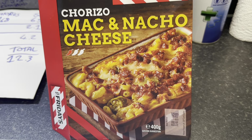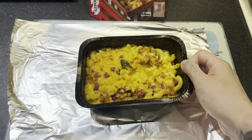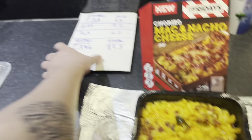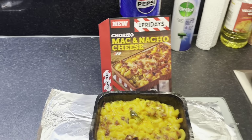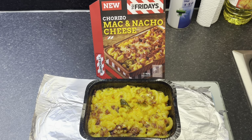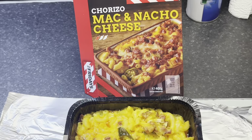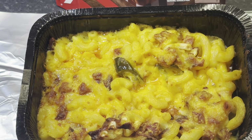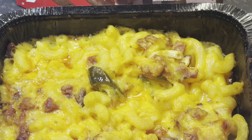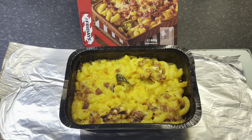This is what it's supposed to look like, and this is what it actually looks like. It's not very much the same resemblance - that one on the box has a lot more meat, and it looks like two different types of cheese. This just looks like one cheese and a couple of little bits of meat. Yeah, it's nothing like the box. I'm going to wait for it to cool down and then we'll give it a try.